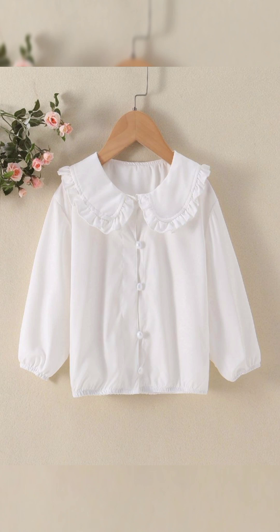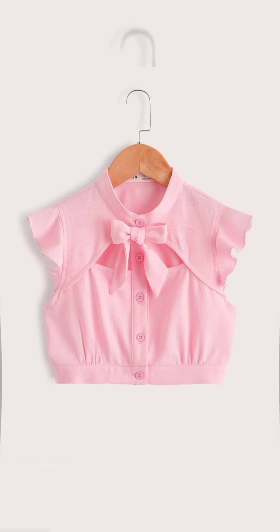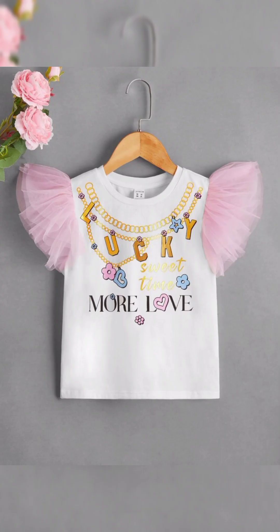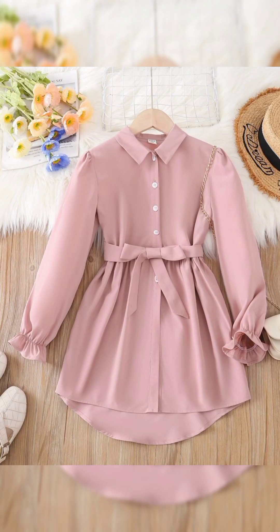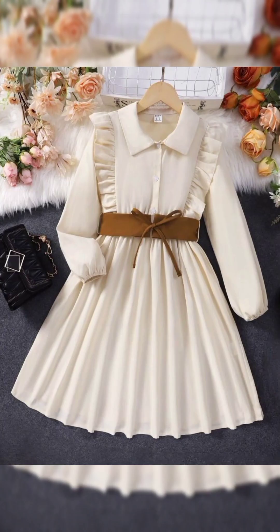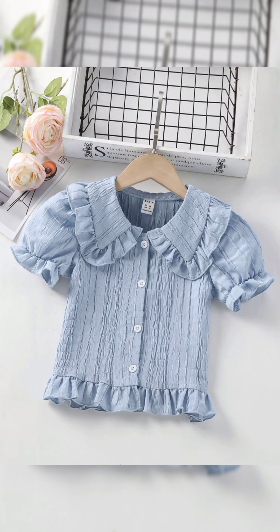As the temperature rises and the days lengthen, it's time to refresh your wardrobe with breezy and stylish summer outfits. From beach days to backyard barbecues, summer offers countless opportunities to showcase your fashion sense while staying cool and comfortable. Whether you are a fan of a laid-back casual look or prefer something more polished, here are some versatile summer outfits to inspire your seasonal wardrobe.